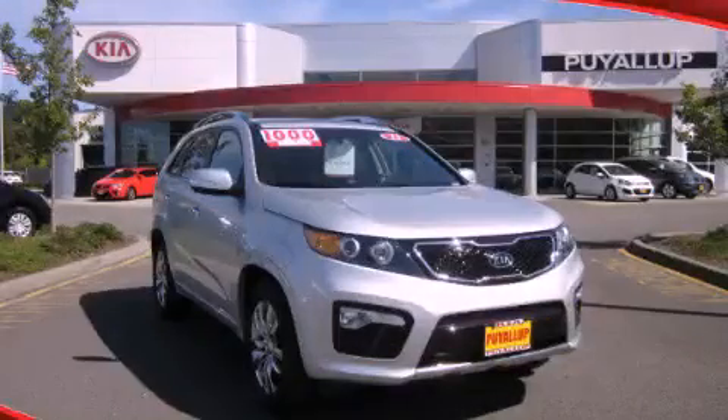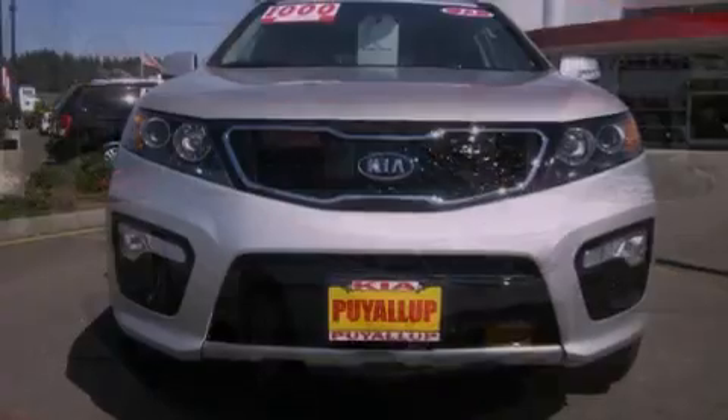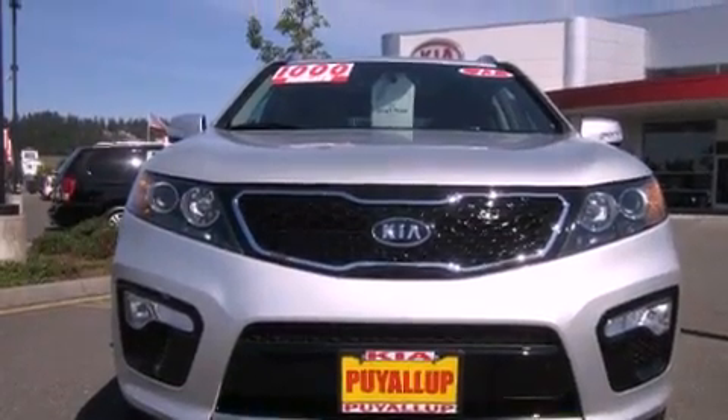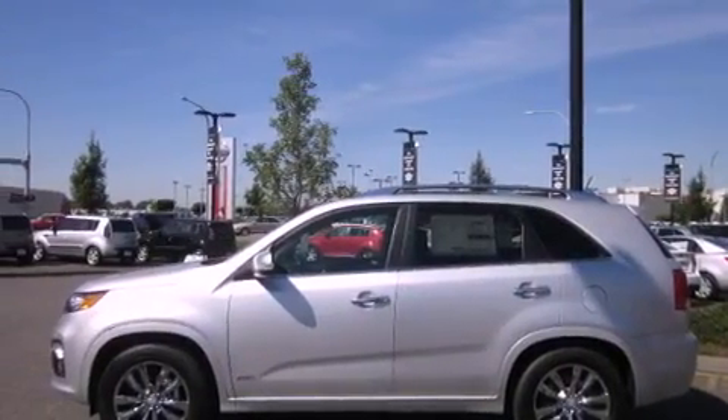This is a brand new 2013 Kia Sorento. Functional utility for a modern lifestyle. All of the following features are included.